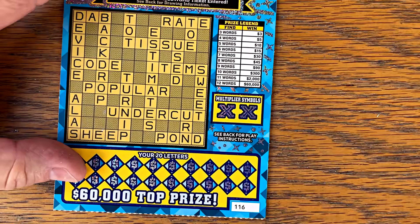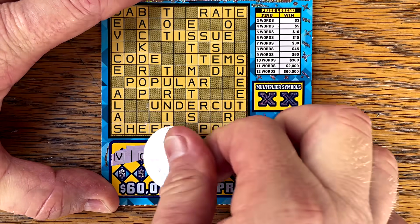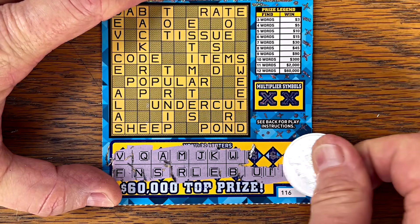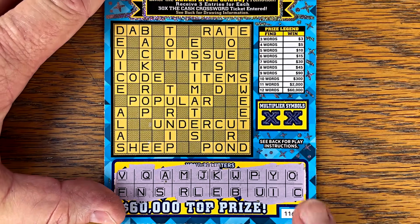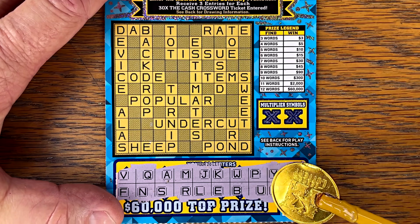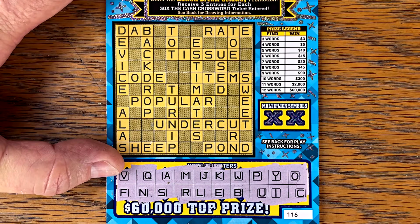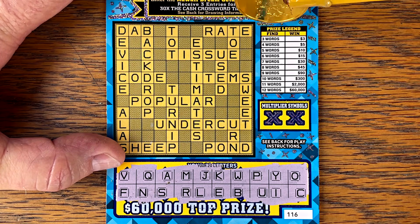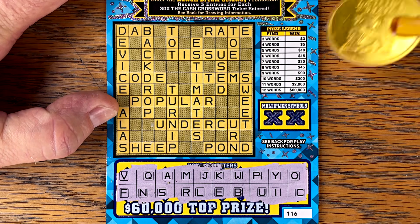Let's try one more — ticket 116. We've got A, E, I, O, U, Y — that's good. S, R, no T, we have N and C. Wow, just no T. Let's see if we can do it without a T. No D or T... wait, there's a T, there's a T. A D. Popular — P-O-P-U-L-A-R — we have popular!